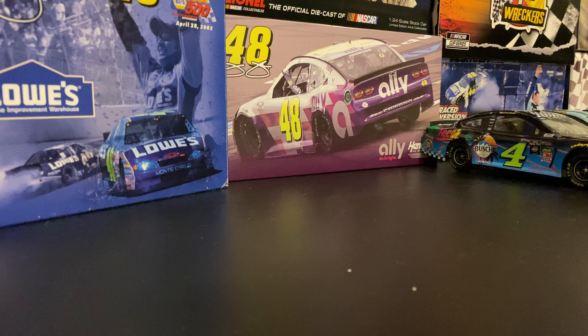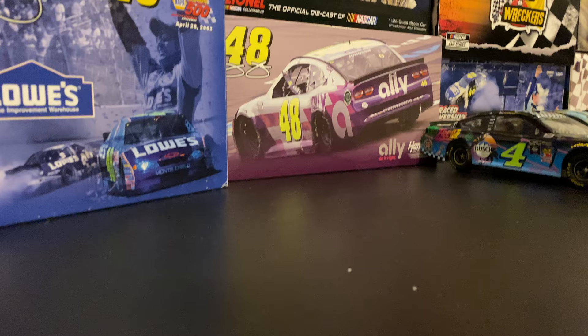Hello everybody, welcome back to NASCAR Bros. Today is day 11 of the 12 Days of Diecast, and today is the one-off paint scheme 1:24 diecast that I have in my collection. I thought this one would be pretty fun to do because I don't have too many of these, but some of these cars are pretty rare to find, so it'll be fun to see a few cars that only ran one time.